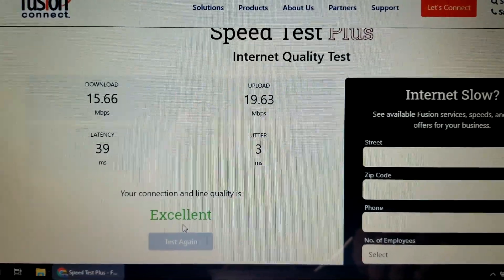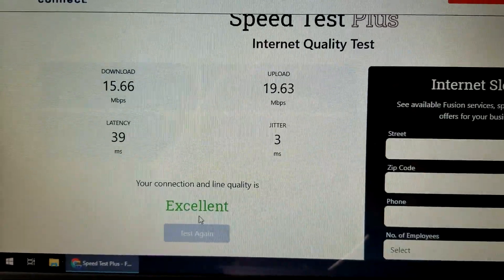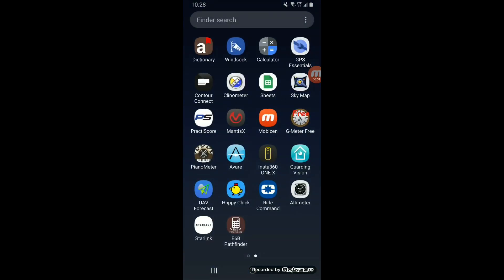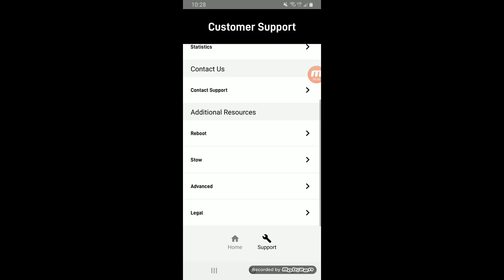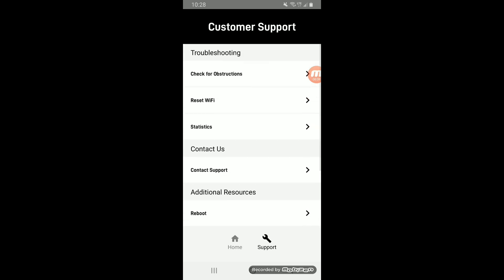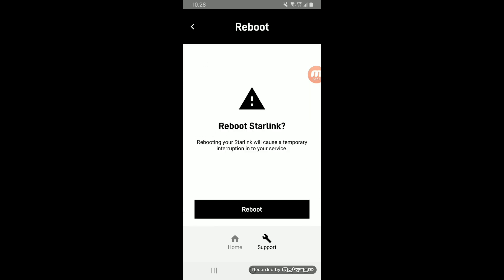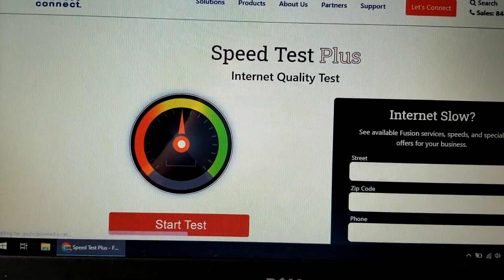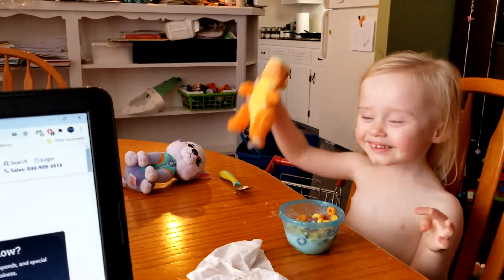What I'm going to do is reboot it and see if that makes any difference. To reboot, you just go into the Starlink app, go to Support, scroll down a little bit, and there is the Reboot option. It will ask 'would you like to reboot' — and I'll confirm. It looks like the reboot was successful.